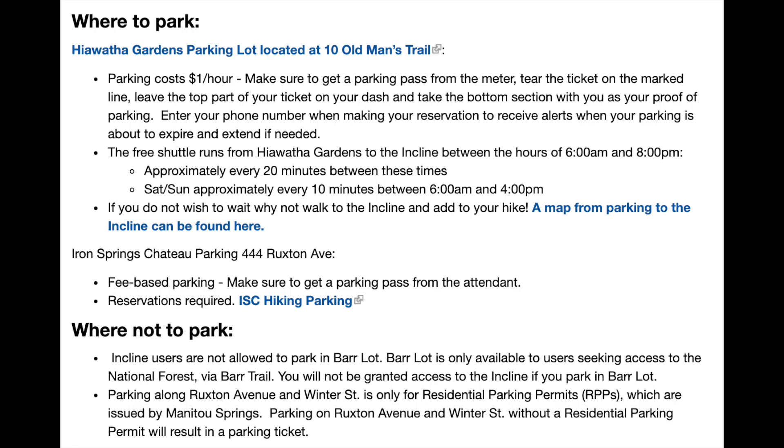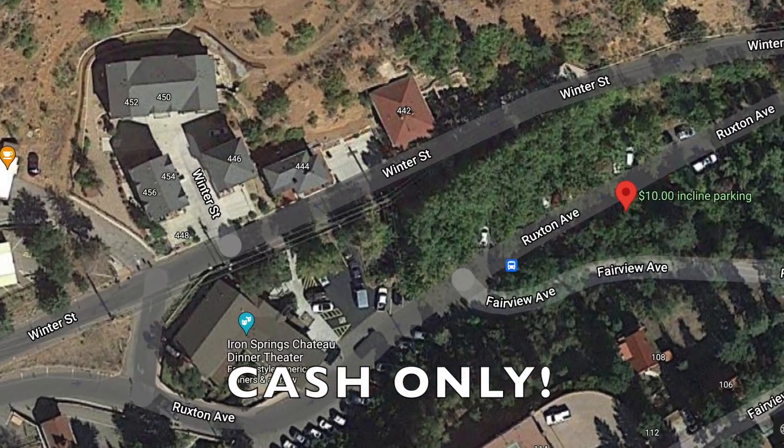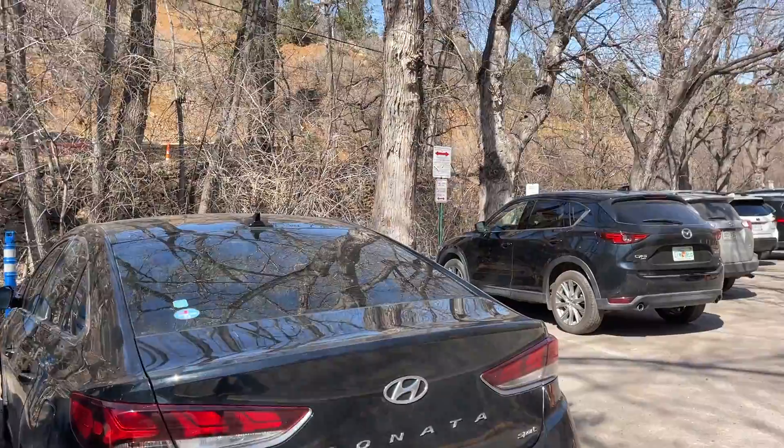Before you do the hike, you need to find a place to park to get to the trailhead, and parking is very limited in Manitou Springs, Colorado. The Manitou Springs website where you book your reservation recommends parking in the Hiawatha Gardens parking lot at 10 Old Man's Trail. Parking is only a dollar an hour and there's a free shuttle that runs back and forth from that parking lot to the trailhead. Directly across the street and slightly down the hill from the trailhead, there is a parking lot that charges $10 to park while you hike the incline — that's what we chose to do.